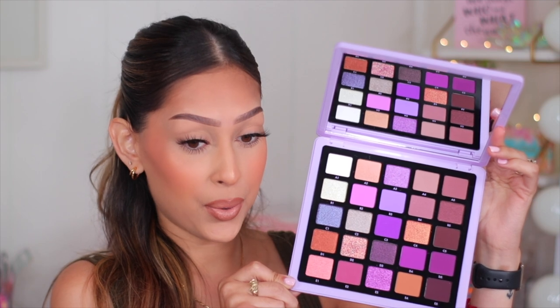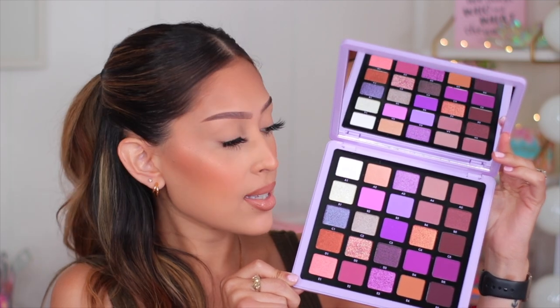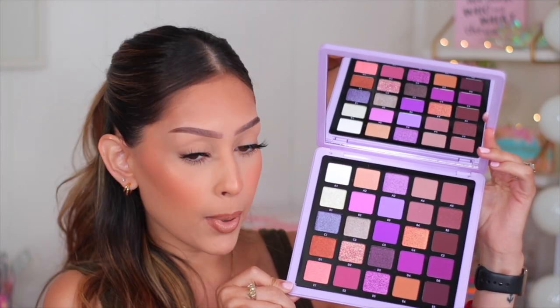So pretty. The back just describes the eyeshadow palette itself — it's got the ingredients, the shade names, and it tells you which ones are safe for the eye and which ones are not. And when you actually open it up, the front of the palette looks like the front of the box. Beautiful.